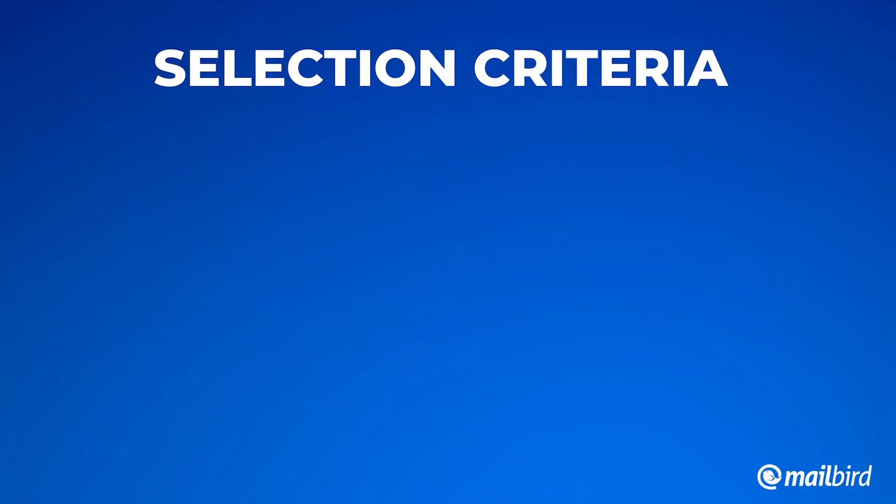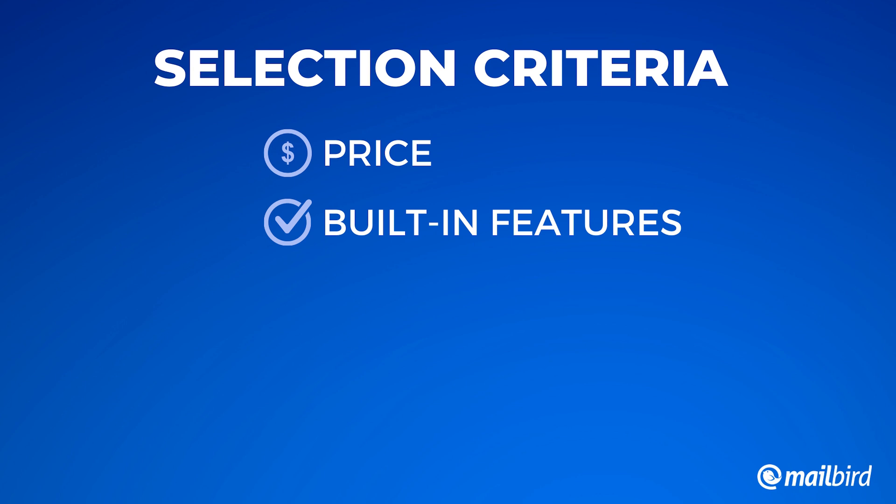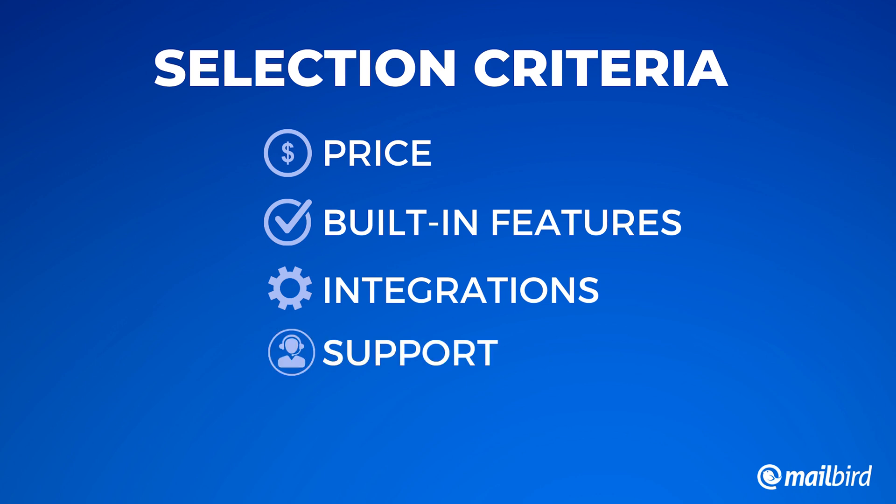When we were selecting and researching these apps, we made sure they covered the following features. One: price — even though price isn't the only factor, it can be important based on what you do. Two: built-in features — important because you want to make sure that if you're switching from Outlook, you're getting more than you bargained for. Three: integrations — especially important if you're someone who lives in your inbox. Four: support — there's nothing worse than having an issue and not having anyone to help you. And last but not least: security — you want to make sure your information and the contents of your inbox are safe.